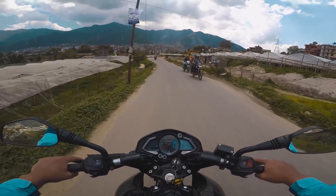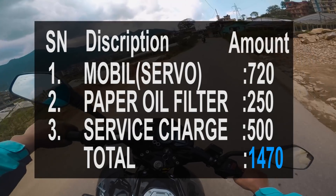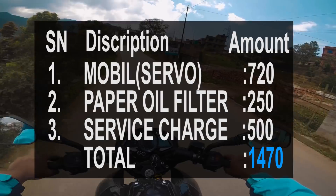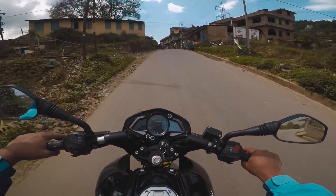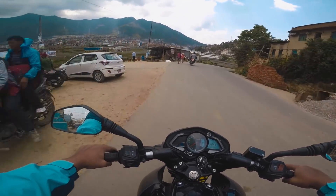The total cost — some of you guys might be wondering about the expenses of servicing. I'll share the details about that in the next video.